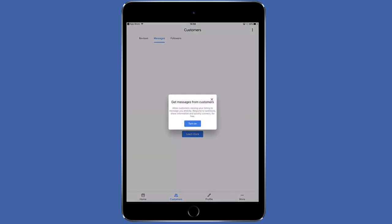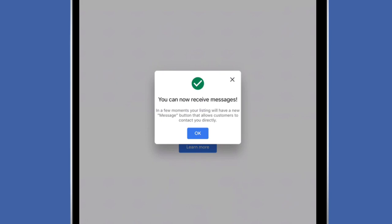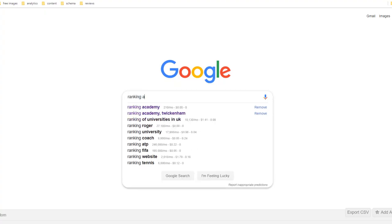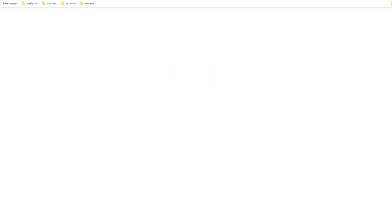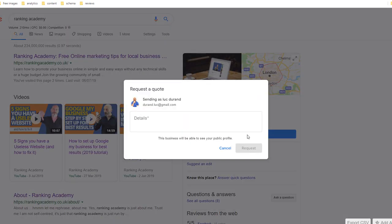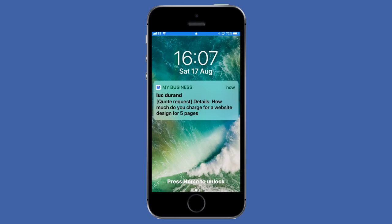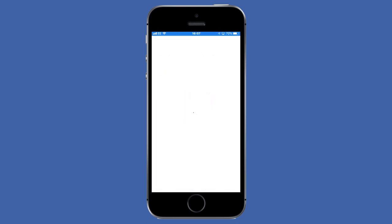On the screen, you should see a note for the messaging feature. Allowing this feature will enable customers viewing your listing to message you directly, respond to questions, share information and quickly connect for free. Tap the Turn On button. This will automatically turn on the messaging functionality and enable the Request a Quote button. Now go to Google and search for your business. On your listing, you should see a new blue button right under the reviews labeled Request a Quote. Visitors can now submit the request directly to you using this button. As soon as they do, you will receive an instant notification on your Google My Business app to which you can respond straight away. If that doesn't impress your potential clients, I don't know what will.